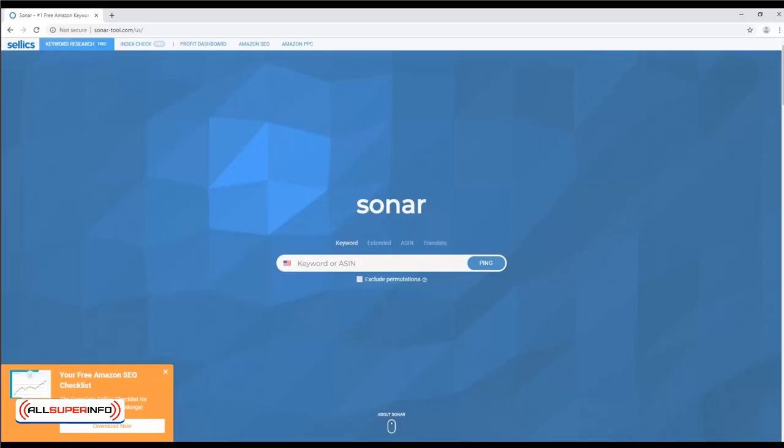Sonar Tool. This free FBA tool is useful for aggregating lots of product data into a single, useful database. It's great for the research stage of your business.